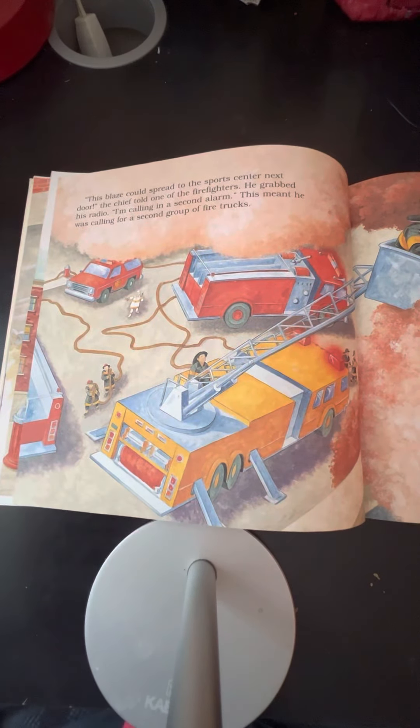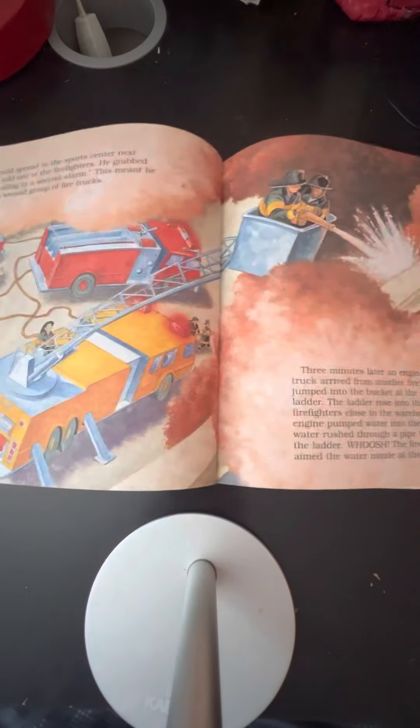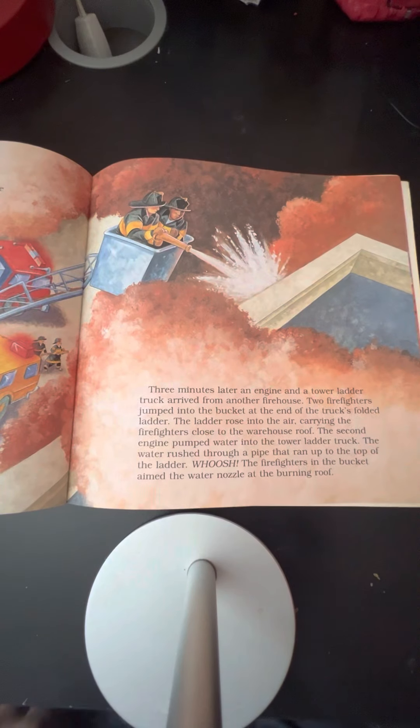"This blaze could spread to the sports center next door," the chief told one of the firefighters. He grabbed his radio. "I'm calling in a second alarm." This meant he was calling for a second group of fire trucks. Three minutes later, an engine and a tower ladder truck arrived from another firehouse.